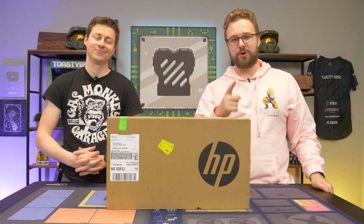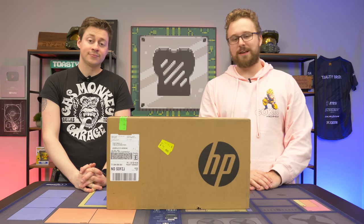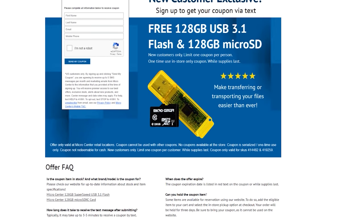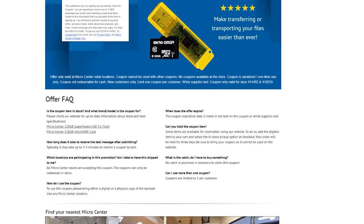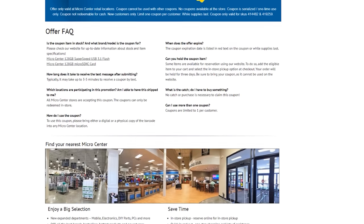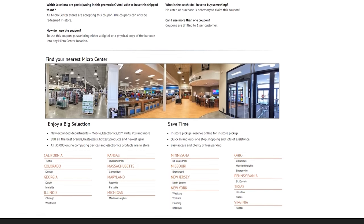You can buy that from your local Micro Center. They have a lot of awesome stuff in person, and you can get some graphics cards too. Micro Center is running an awesome promotion right now for new customers — if you go into their store, you can get a free 128GB flash drive and 128GB Micro SD card, no purchase necessary. Check the link in the description down below. Thanks again to Micro Center for sponsoring today's video.